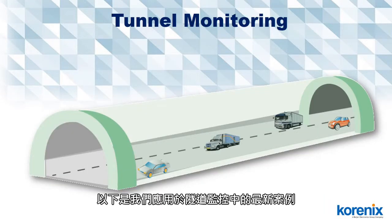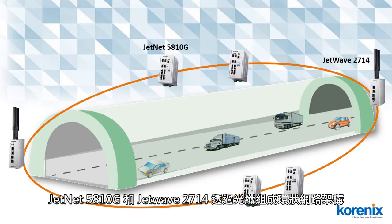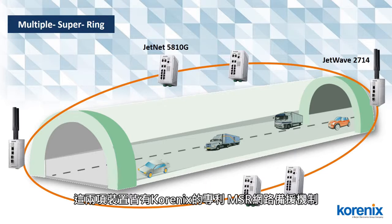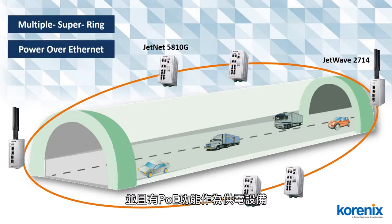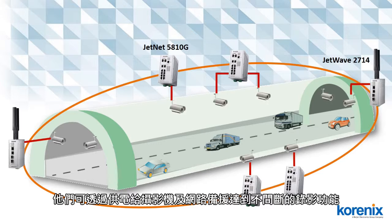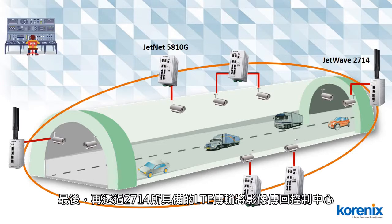This is our new application which provides a surveillance system in the tunnel. The 5810G is connected in a ring topology with our J-Wave 2714 via fiber connection. Both the 5810G and 2714 have our patent redundant mechanism — Multiple Super Ring — supported, and can act as power sourcing equipment in PoE. They provide redundancy and supply power for IP cameras to handle video recording, then transmit the video back to the control center by LTE with the 2714.